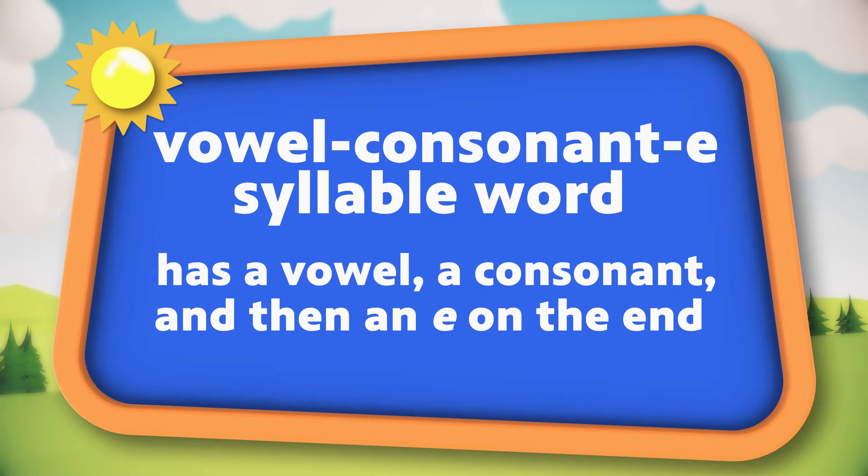A vowel-consonant-e syllable word has a vowel, a consonant, and then an e on the end. We sometimes call these magic e-words. That e makes that other vowel say its long sound, and you don't make a sound for the e.